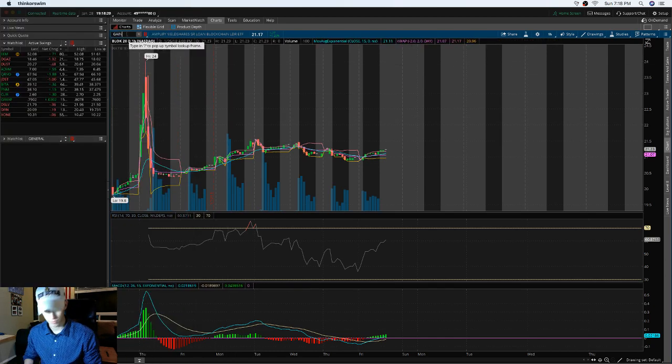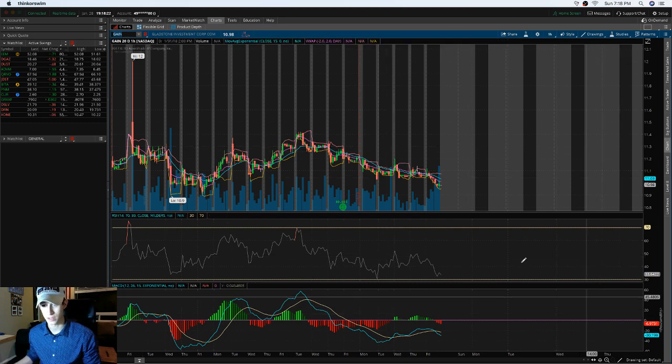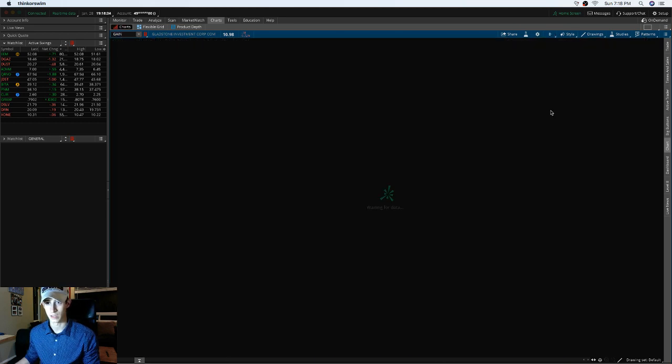GRAIN has a support around $11 and resistance at $11.40, which makes sense. However, it's still actively trending down, so it doesn't make much sense to invest in it right now.